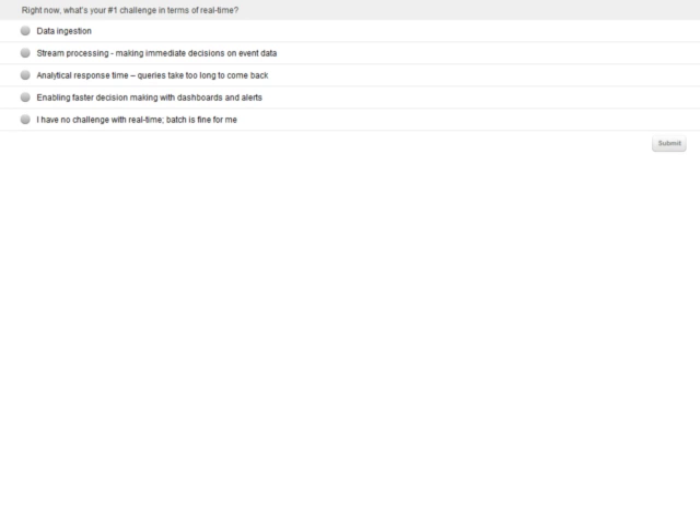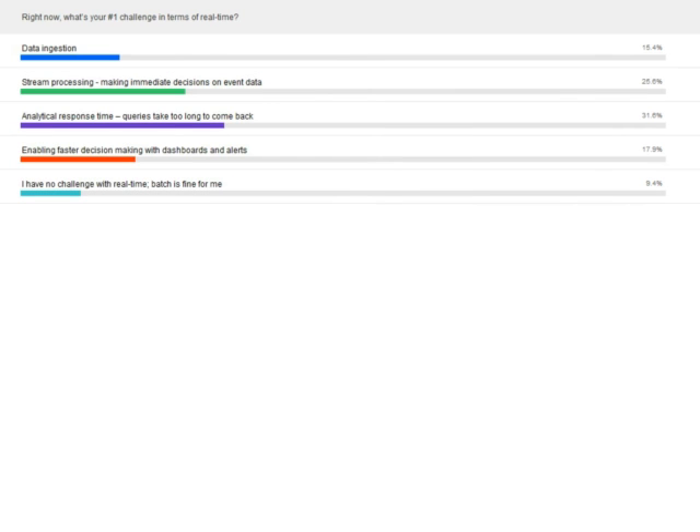Before we begin today's presentation, we'd like to ask the audience to participate in a short survey. These help us give a clearer picture of who's with us today and some of the issues you may be experiencing in your professional lives relating to real-time. Here are our survey questions: What is your greatest challenge in terms of real-time? Data ingestion, stream processing, making immediate decisions on event data, analytical response time, queries that take too long to come back, enabling faster decision-making with dashboards and alerts, or I have no challenges with real-time — batch is fine for me. Please select the one which most clearly describes your current situation and hit the submit button.